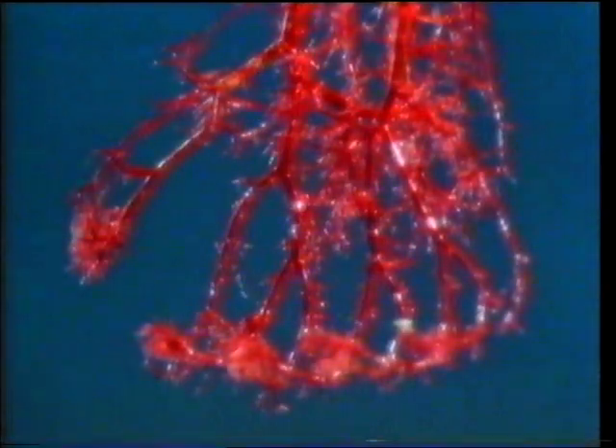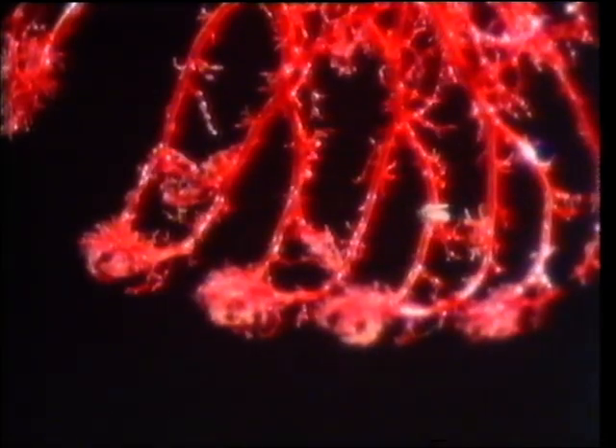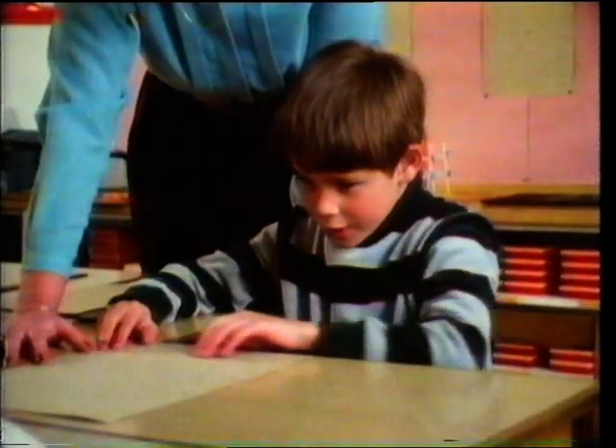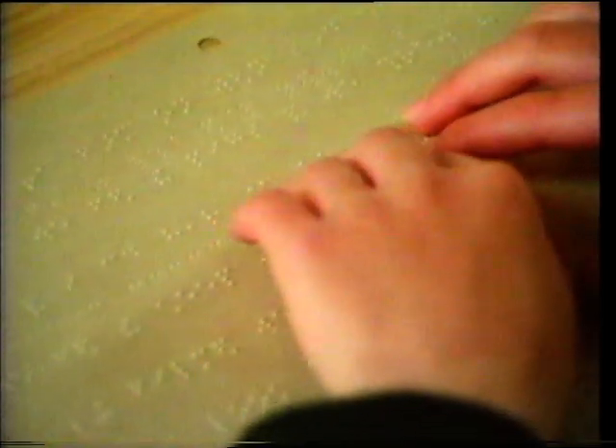Nerve cells, like all living cells, must have a blood supply. The more nerves, the better the blood supply. Here are the blood vessels of a newborn baby. Look at the fingertips — there's a concentration of blood vessels at each tip. This is because there are many nerve endings at the fingertips which are very sensitive. Someone like this boy, who has been blind since birth, can with practice really use the sensitive areas of his fingertips to distinguish the small raised characters of the Braille alphabet.